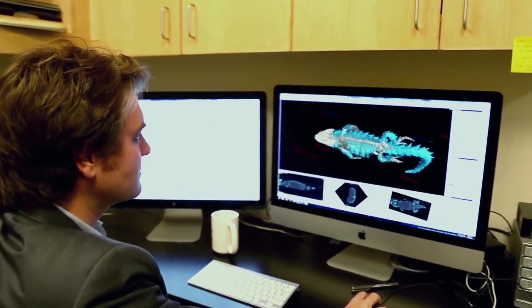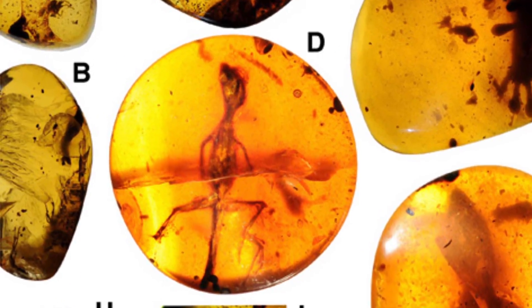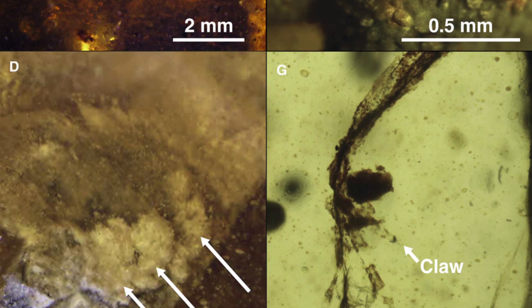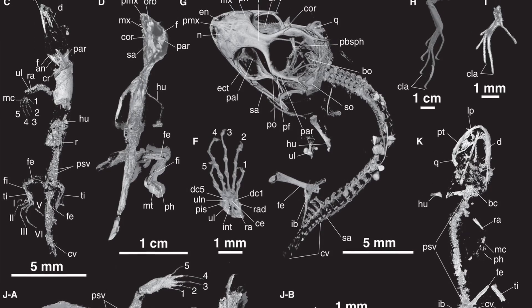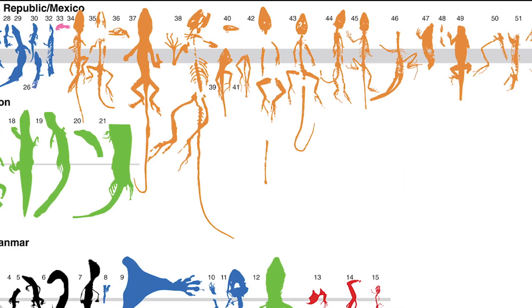Scientists use modern-day technology to unlock the specimen's mysteries without harming the amber. Photomicrographs reveal scales, early gecko toes, and an ancient chameleon claw. CT scans provide sharp pictures of teeth, skulls, legs, and feet to compare living and ancient species of iguanas, skinks, and more.